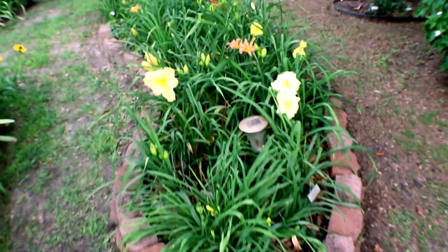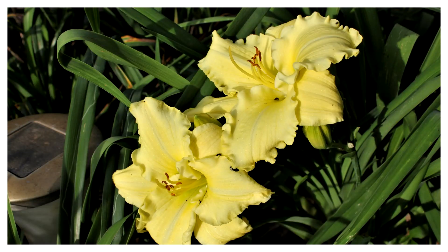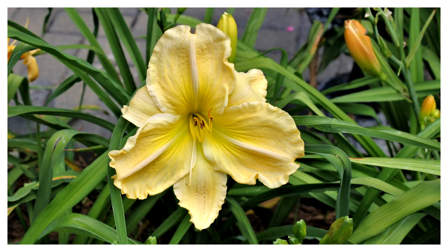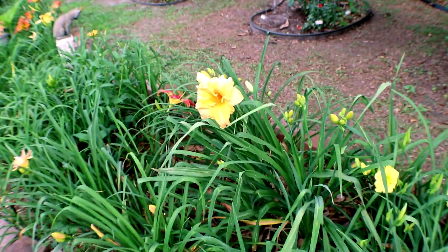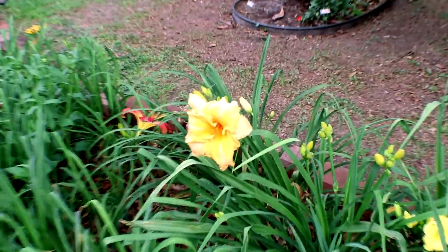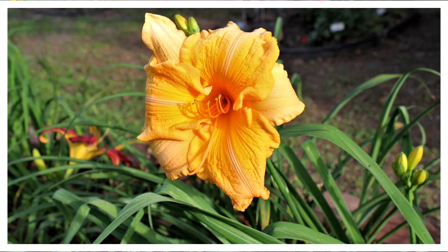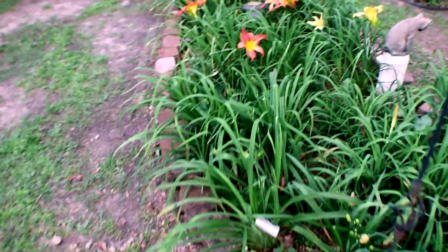Here's some more daylilies over here by the dahlias. The one on the right is called Hodit. The one on the left is called Bursting Loose — look at that thing. And then this old one, it's about 30 years old. It's called Orange Velvet. I've got some snapshots that do better than the video camera; you're seeing those inserted in some of the locations of the daylilies.